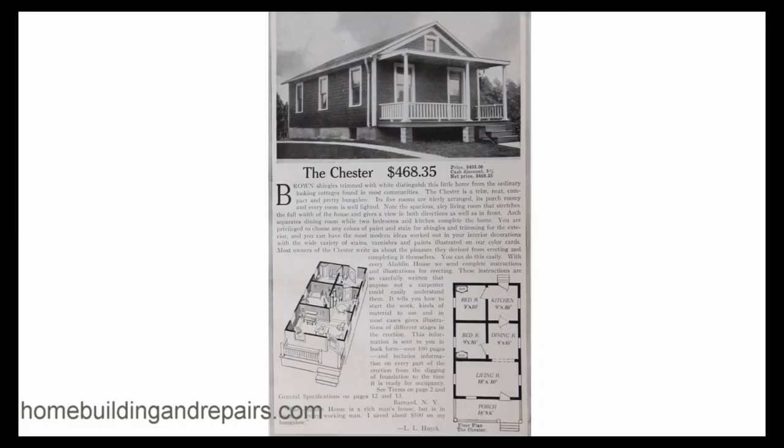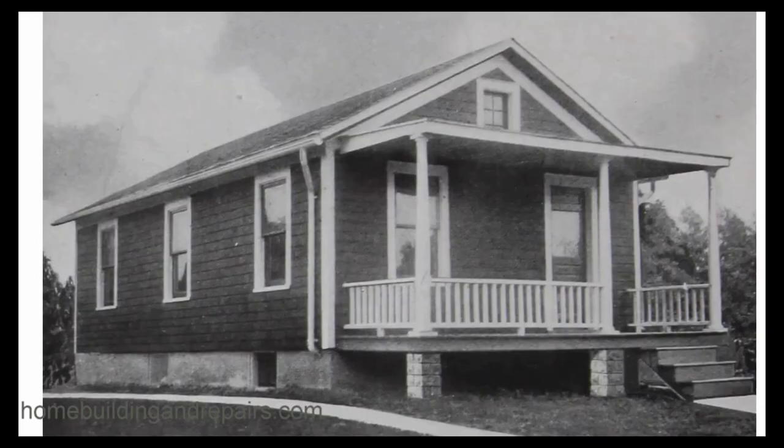Let's go ahead and look at our next one — the Chester, at $468.35 cash discount. It has a bedroom, kitchen, bedroom, and dining room. We do have rooms that are a little larger here — instead of 8x10, we have 9x10 rooms, and a 9x10 kitchen as well. I'll provide you with a layout picture here in a few seconds.